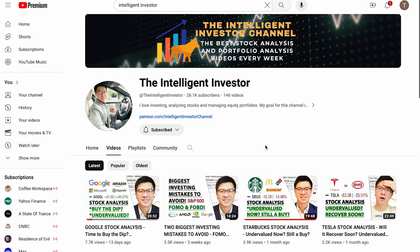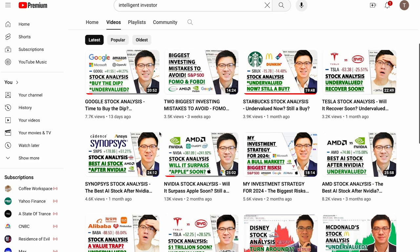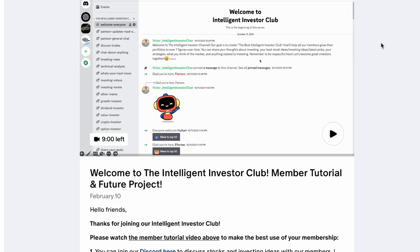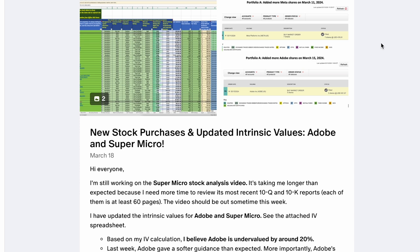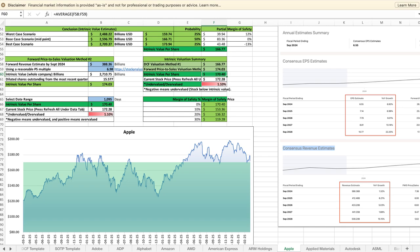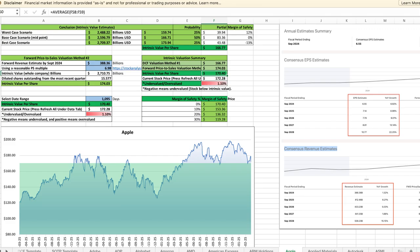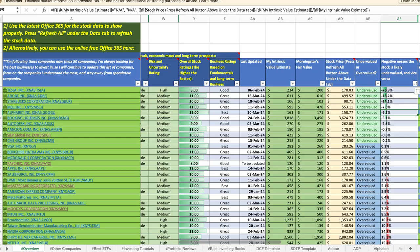I will continue to make many excellent stock analysis and investing videos each week that will help you become a great investor. Each video usually takes me 20 to 30 hours to make, so if you like this channel and want to support it, check out my Patreon blog in the video description. Our goal is to help all our members become multi-millionaires through investing. Once you become a premium member, you can follow all the stocks I'm investing in for the long term, follow my personal stock portfolios, watch my investing tutorial videos, and download the latest intrinsic valuation models for all the stocks I'm analyzing.